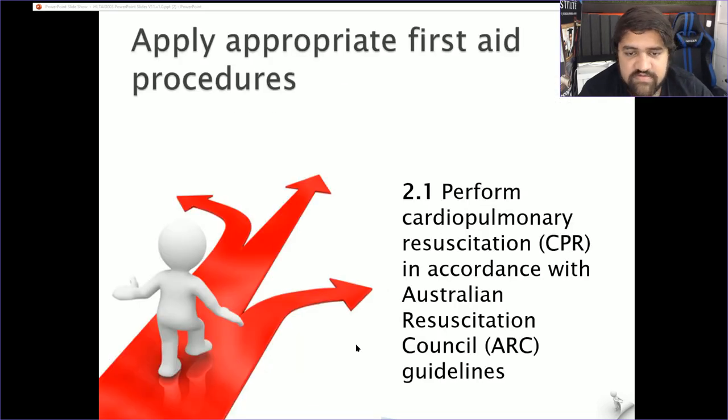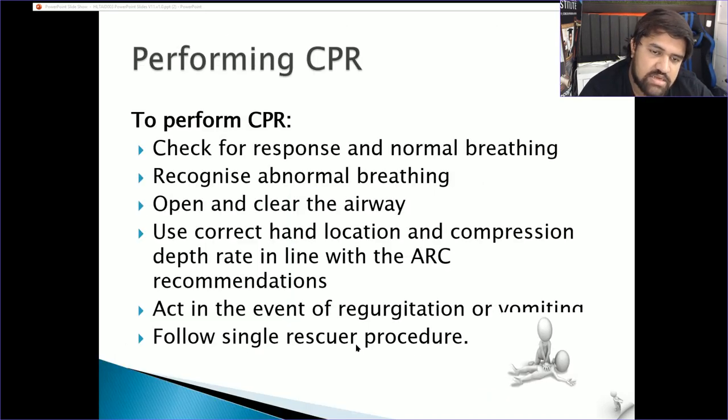Section 2.1 — perform cardiopulmonary resuscitation (CPR) in accordance with Australian Resuscitation Council (ARC) guidelines. Check for response and normal breathing. Recognise abnormal or absent breathing. Open and clear the airway — look for obstructions, check if the tongue is straight. Can you see anything visible blocking the airway? Remove it if possible.